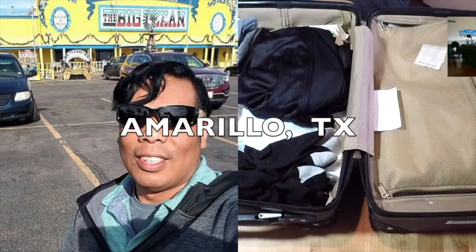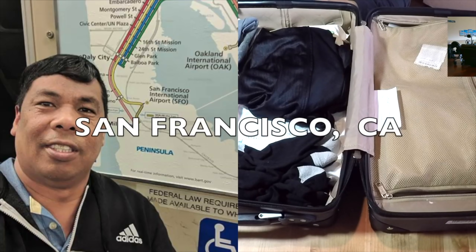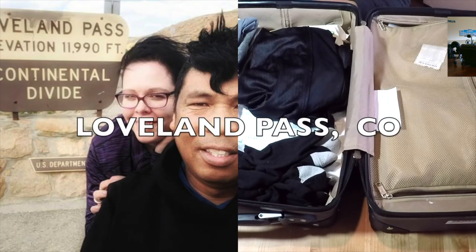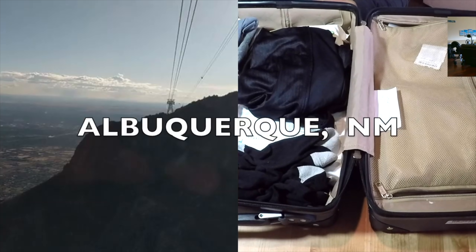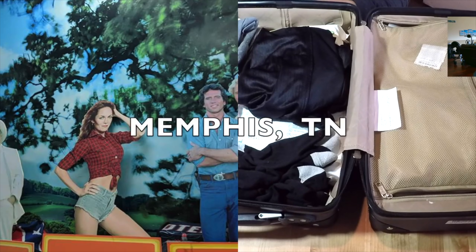Hi, I'm Alejandro, the Tex-Mex Traveler. I'm in a wheelchair because of a spinal cord injury and I like to travel and make random life adventure videos. If you like to travel too, then this channel is for you.